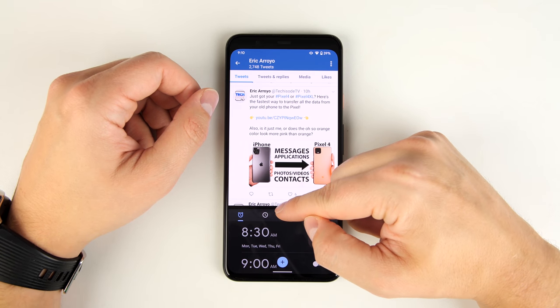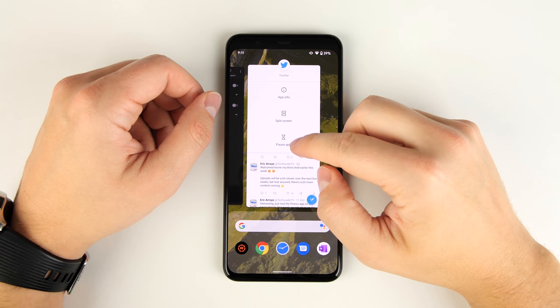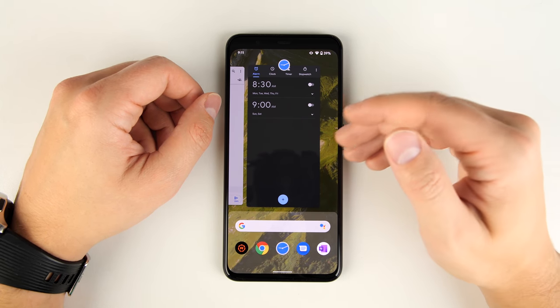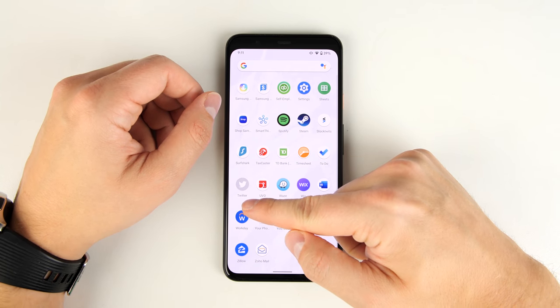If I grab the bar in the middle, I can move it up or down to adjust how much of the screen each app takes up. And if I drag this bar all the way up or down, I can exit split-screen view and go back to a single application. You may have also seen the pause app option — if I tap this, it stops me from getting notifications from that application for the rest of the day, and the app will appear grayed out in the app drawer.